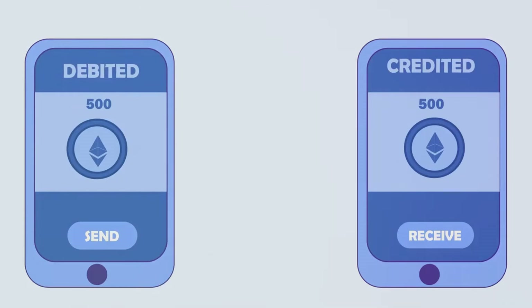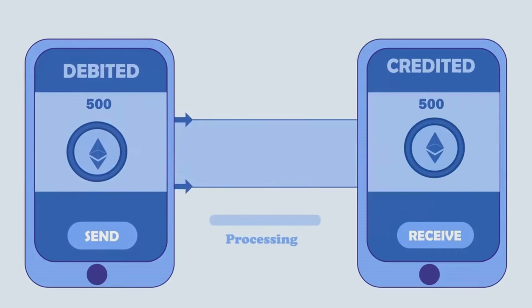With this wallet, you can send and receive ICP and other compatible tokens. You can also interact with decentralized applications, or dApps, built on the ICP blockchain.